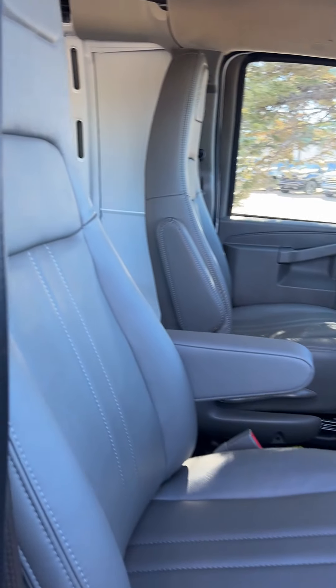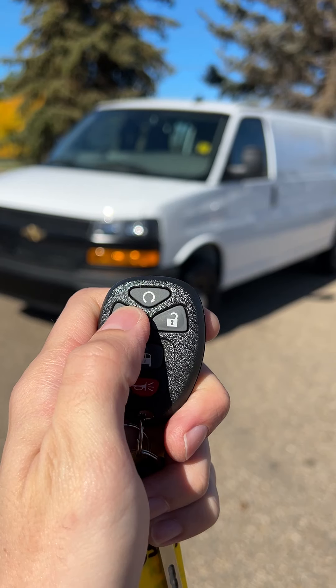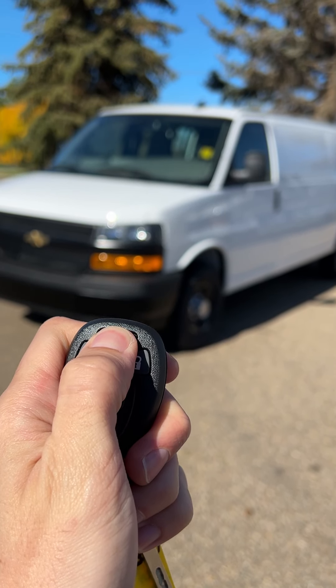Up front here, full vinyl interior. This unit comes equipped with a rear camera, command start, keyless entry, power windows, power locks, and air conditioning in the front as well.